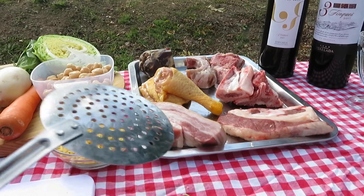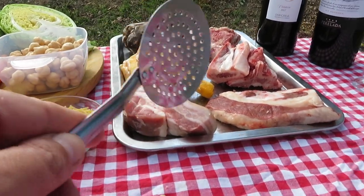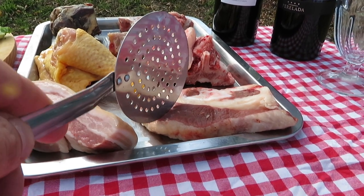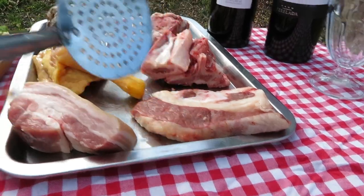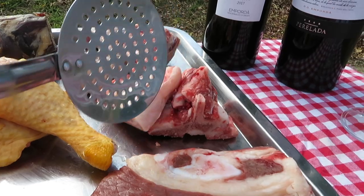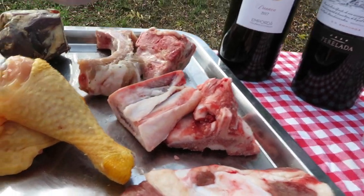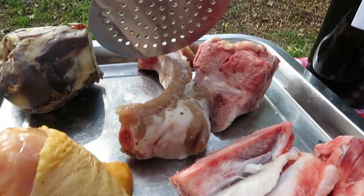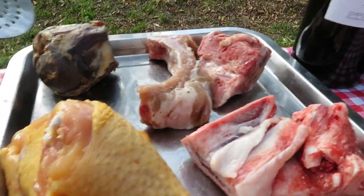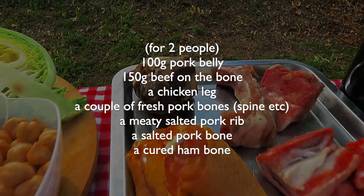The meats selected on my behalf are some fresh pork belly, a thick slice of stewing beef on the bone — in this case from the breast, but anything similar will do — a chicken leg, a couple of fresh pig bones from the spine, a salted pork rib, another salted bone, and a fully cured ham bone that'll add tremendous depth of flavour to the escudella.